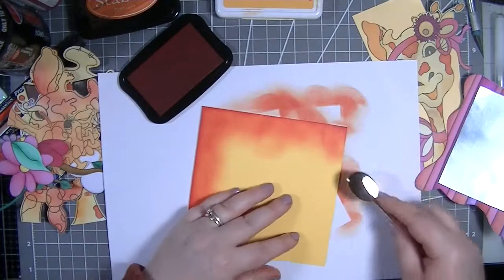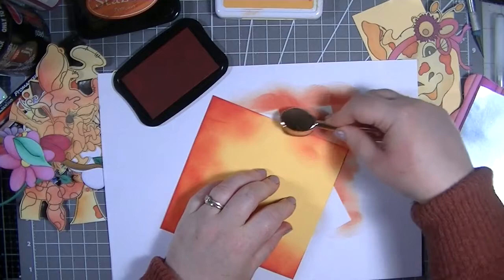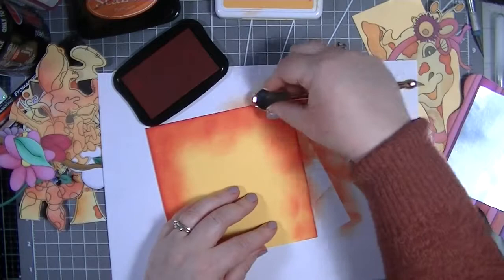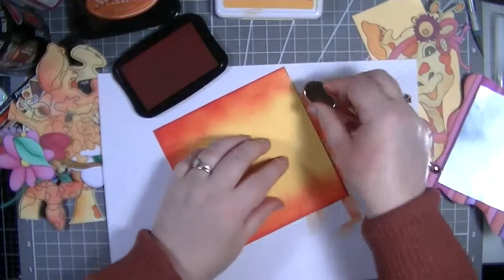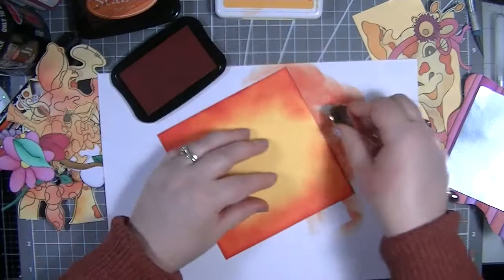My arm's hurting now from all this ink blending! I do have my two little puppies in the room with me today and they are being as good as gold. I put a little poll on my Facebook group asking if people would like to continue seeing Lady in the videos, and every single person said yes - so thank you so much everybody!